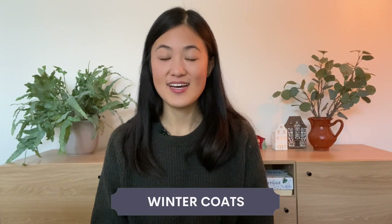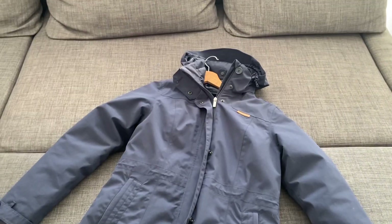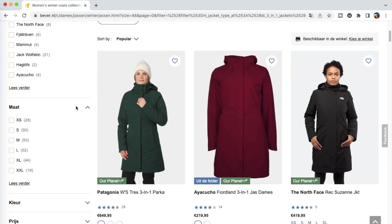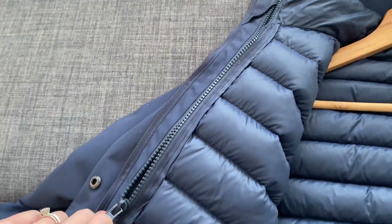Having a good winter coat or jacket is the most important part, and this is the part I struggled with the most when I arrived because I just didn't know where to buy the best possible coat. I own three different winter coats that I wear at different points during the season. The first is the Ayacucho blue three-in-one jacket, which I bought from Bever.nl — a very reputable website for outdoor apparel. This coat is waterproof, windproof, and has a removable down jacket.